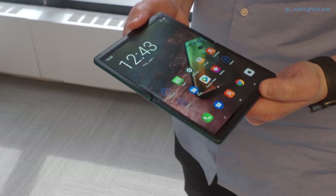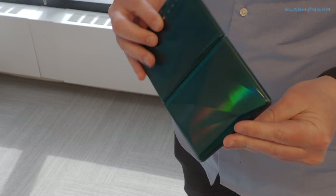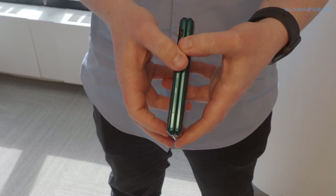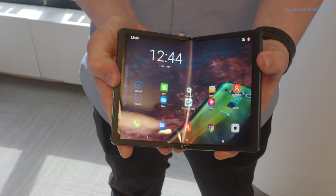Familiar is the butterfly concept they showed off at CES in January. Unfolding from something vaguely wallet-sized to a mini tablet, it's intended to show that, unlike some rivals, TCL can absolutely do a zero-gap hinge.